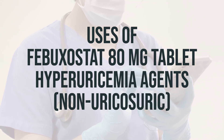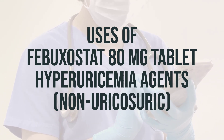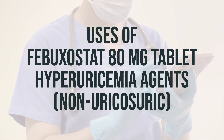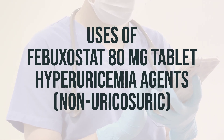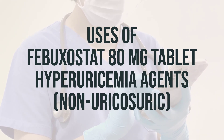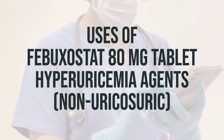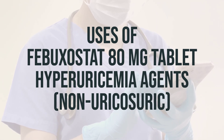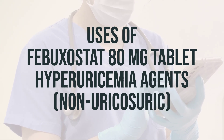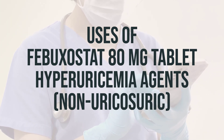The typical starting dose of febuxostat is 40 mg once daily, which can be increased to 80 mg once daily if necessary. It can be taken with or without food, but it's important to take it consistently at the same time each day. It's best to take it in the morning to help reduce the risk of gout attacks. Never adjust your dosage without consulting your doctor first.